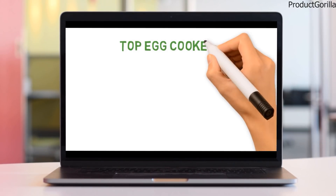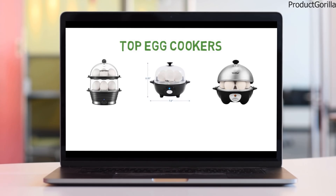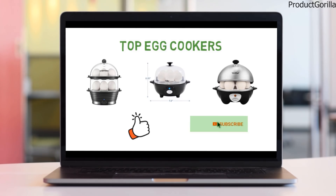So that sums up the top egg cookers. We hope you enjoyed, and if you did, please leave a like on the video. If you're new here, hit that subscribe button. Until next time, have a great day!